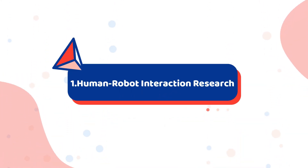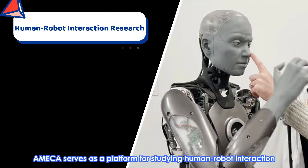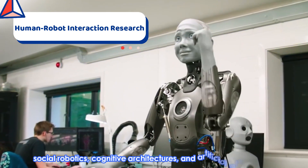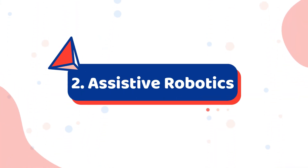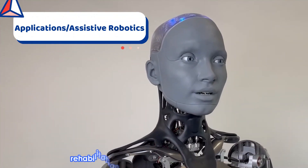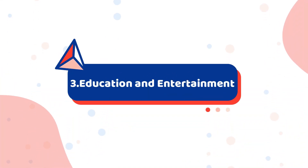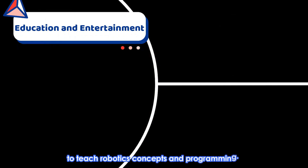Applications. Number 1: Human-Robot Interaction. Ameca serves as a platform for studying human-robot interaction, social robotics, cognitive architectures, and artificial intelligence. Number 2: Assistive Robotics. The robot can be used in healthcare settings to assist patients with daily activities, rehabilitation exercises, and companionship. Number 3: Education and Entertainment. Ameca can be utilized in educational settings to teach robotics concepts.